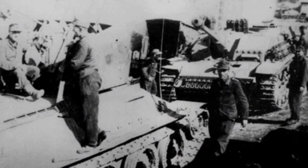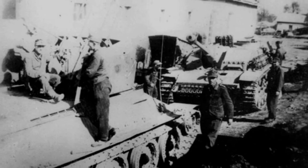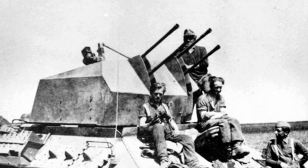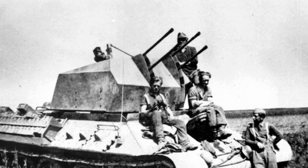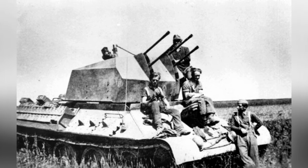During the entire World War II, the German army captured many T-34 tanks, most of which were repaired and put into use, and some were specifically used to confuse Soviet soldiers at the front lines. However, very few were modified into self-propelled anti-aircraft guns, which could be counted on one hand. The main reason was that the German army lacked armored weapons, and the repaired tanks were immediately put into the army, so there were not many chassis available for modification. In the later stages of the war, the German army retreated all the way and did not have the time and energy to carry out modifications.